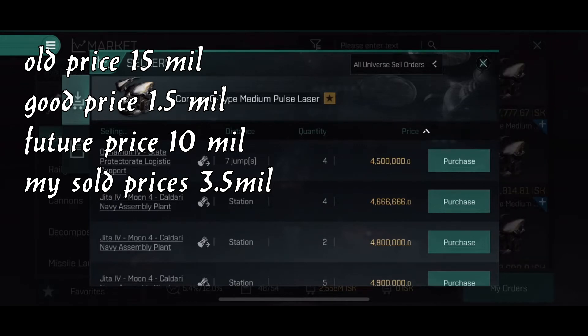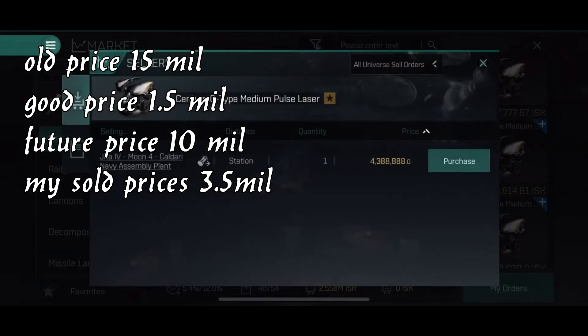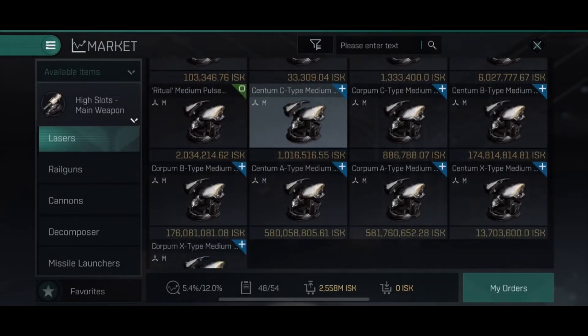The Centum C-type medium pulse lasers and the Corpum — they are at a pretty good price right now. They used to be about one million, I would sell them at maybe three to three-and-a-half million, and now they're up at four-and-a-half million. They will probably be around 10 million in the future. If you bought them below a million you can sell them for four — that's good. I would not buy them now; I'd wait for them to drop to around one to one-and-a-half million.